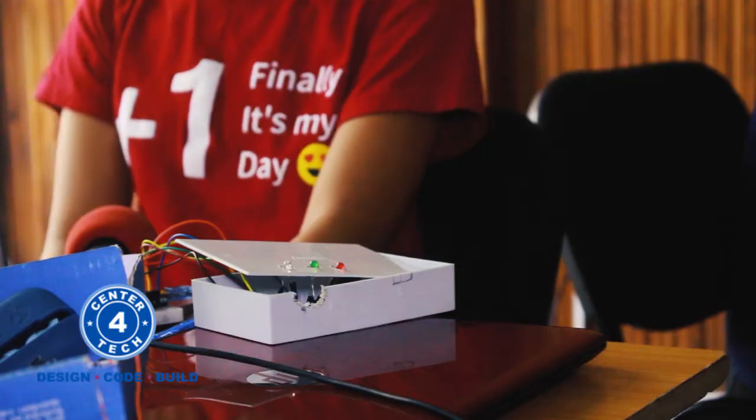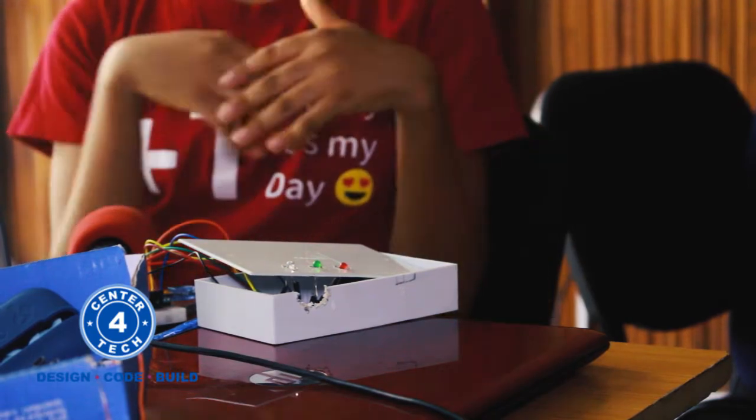Here at Center for Tech, the teaching is very interactive — they take their time to make sure that each and every student understands every topic that they teach. I really love it, and parents should also encourage their kids to come to this amazing platform, especially if they are involved in technology-based projects.